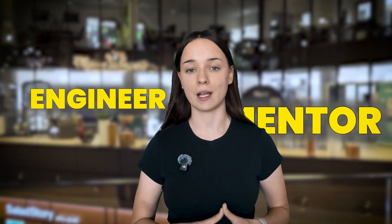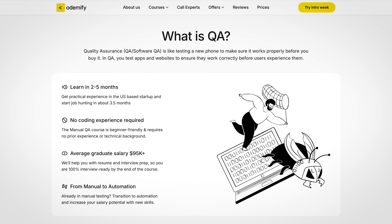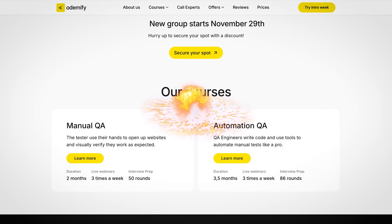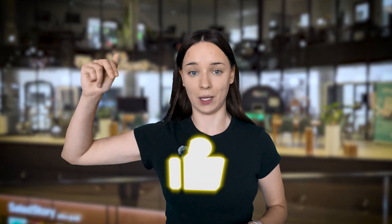Before we dive in, my name is Valerie. I'm a QA engineer and mentor at AcademyFi Tech Bootcamp, where we help people like you become tech professionals from scratch or level up your existing skills. Hit that thumb up button below, subscribe, and let's get started.